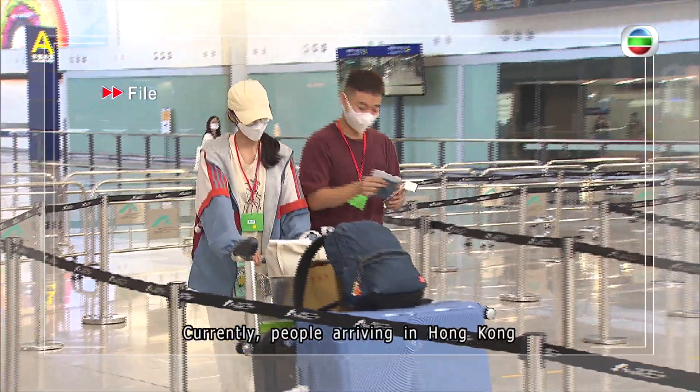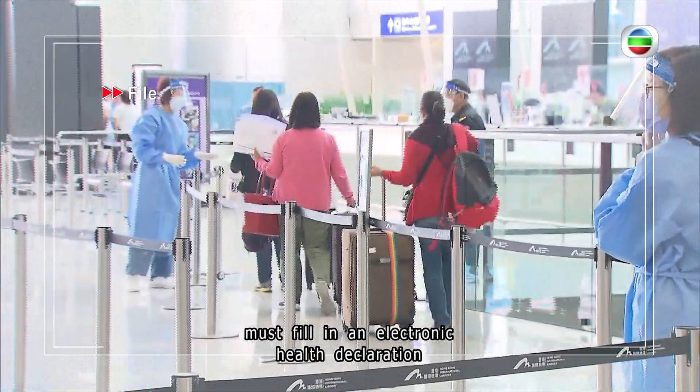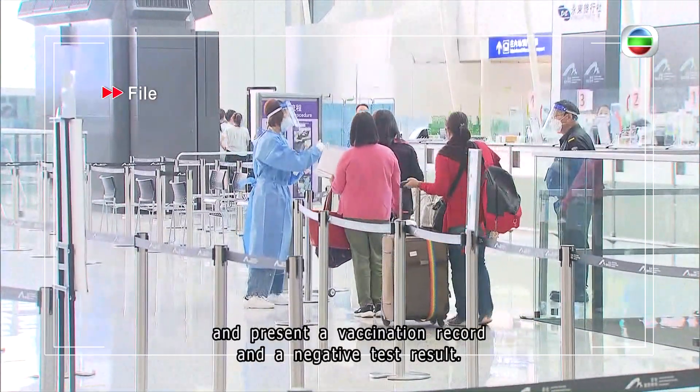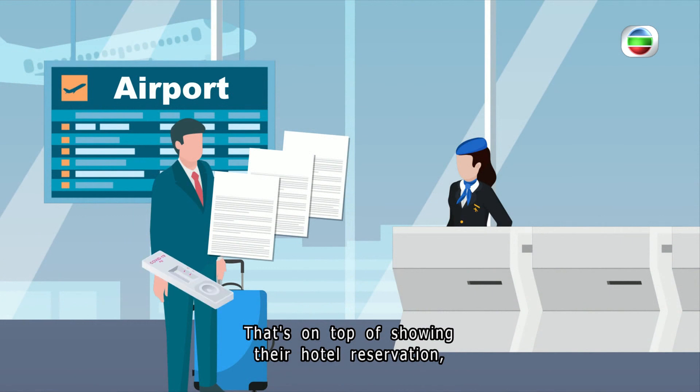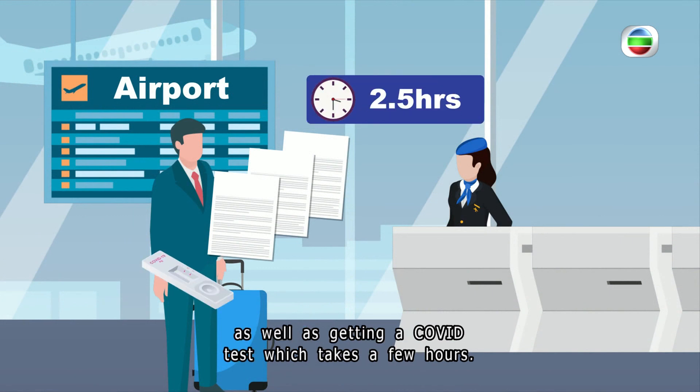Currently, people arriving in Hong Kong must fill in an electronic health declaration and present a vaccination record and a negative test result. That's on top of showing their hotel reservation, as well as getting a COVID test which takes a few hours.